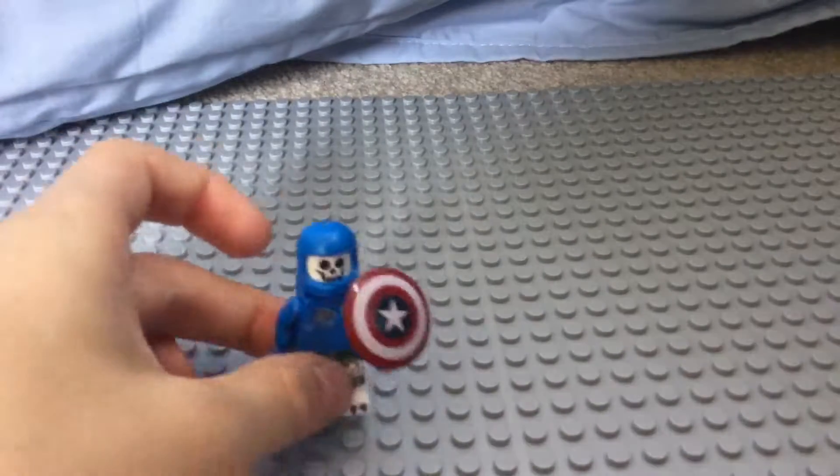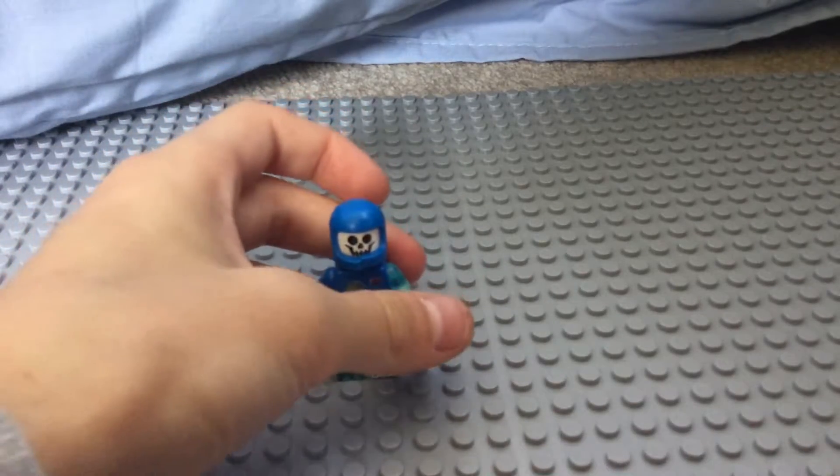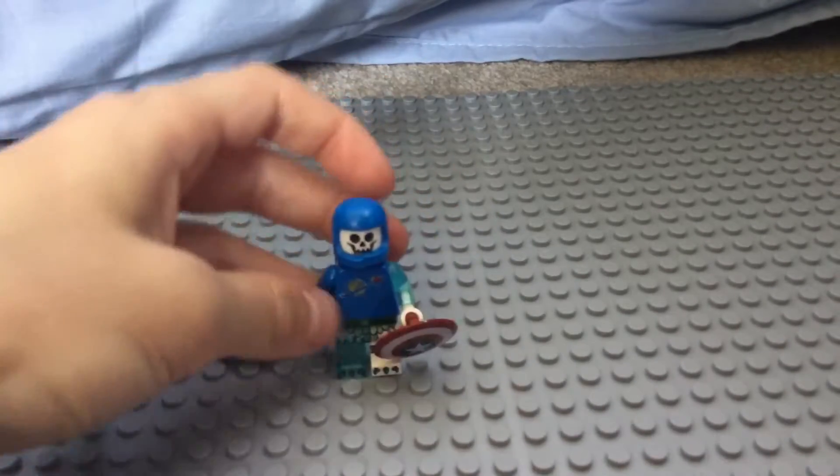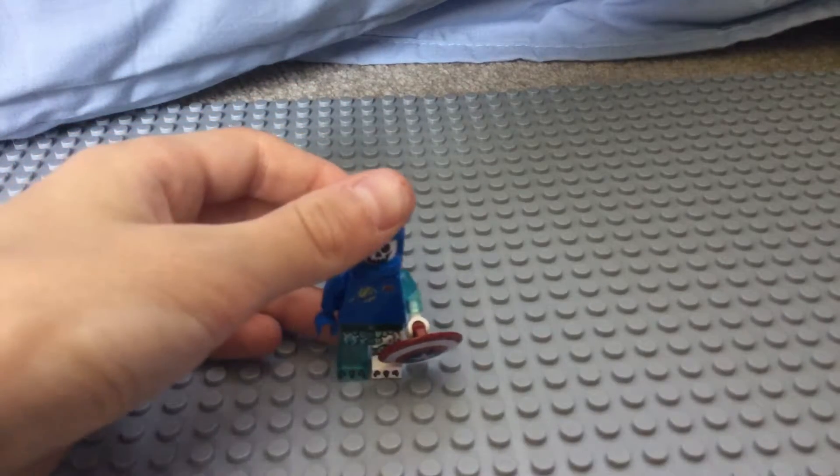Number three is Captain Skull. He has Captain America's shield and most of Benny's stuff, but I chose him third because he looks really cool.